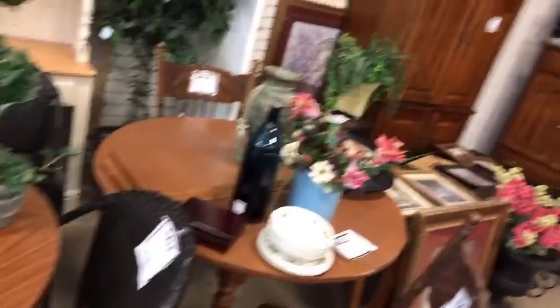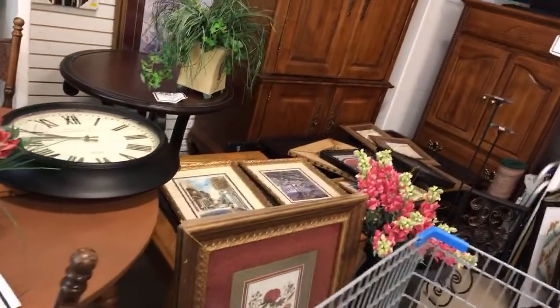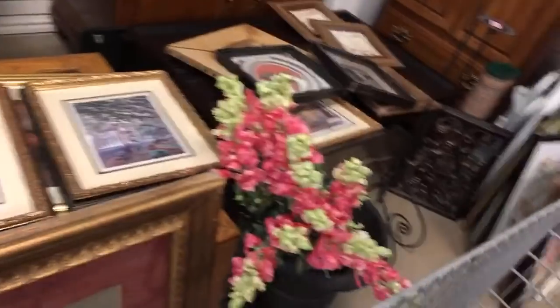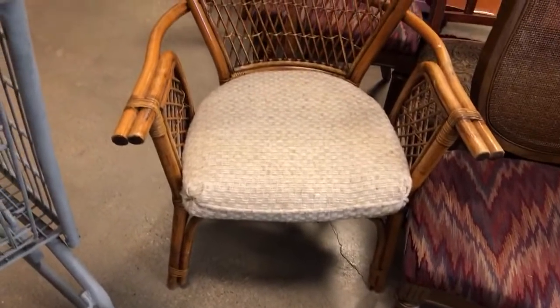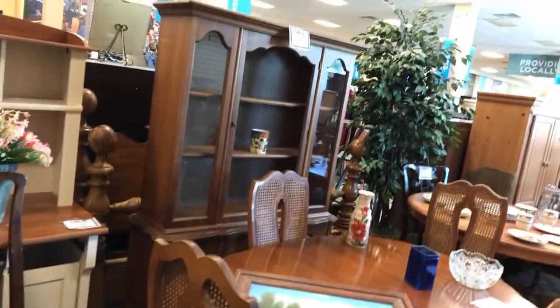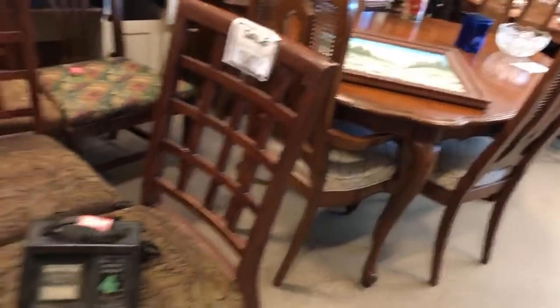Another little table, some more extra patio chairs. Stuff is just all over here, y'all. More armoires over there, TV. Here's another little entryway table — or you could take a piece of glass, sit it on top and make it a dining room table. Look at the flowers. Here's another china closet.